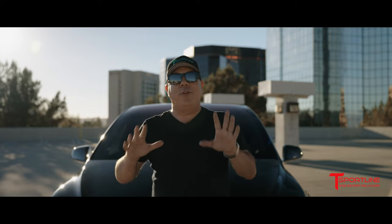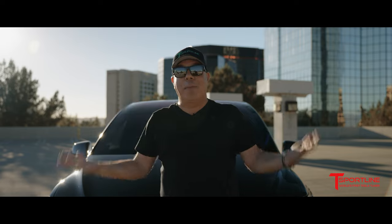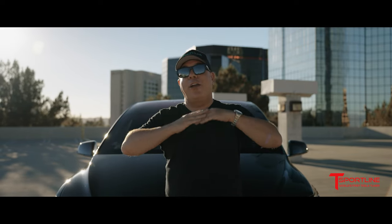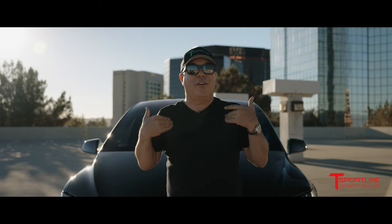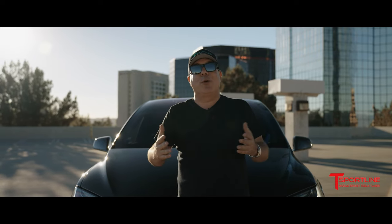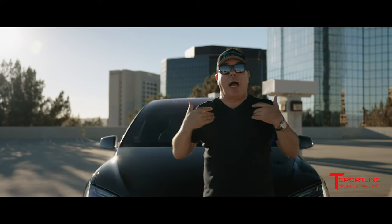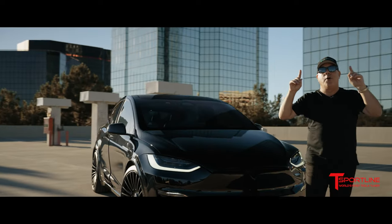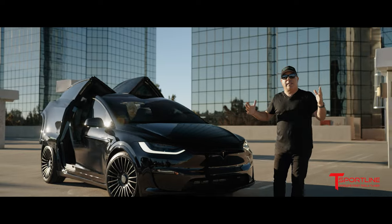Hi Tesla fans, I'm Eli with T Sportline and behind me is another brand new 2022 Model X Plaid. This car is extra special to me and my whole team because it's not a customer's car, it's not my car, it's not a company show car. Actually, it's my wife's personal car and my wife absolutely loves Tesla. Today I want to share with you an unveiling of what I feel is absolutely the greatest 2022 Model X Plaid we've built to date.